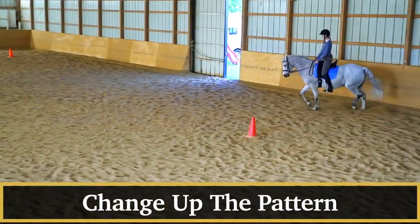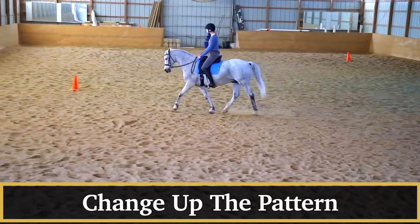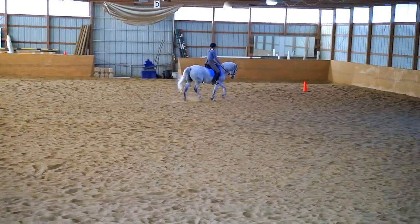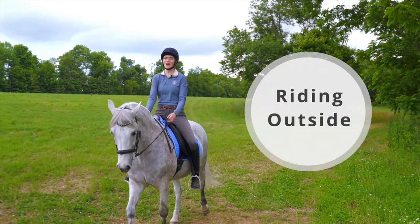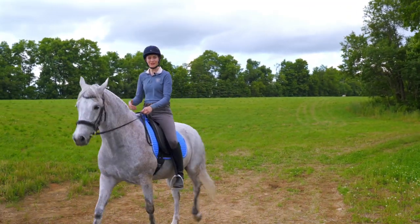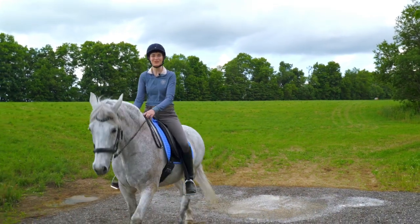Another great exercise you can do is to simply change up whatever pattern you're working on. So if I was working on circles one day, the next day maybe I'll work on some serpentines — just breaking up that pattern so that I keep that horse's interest. And lastly, you can ride your horse outside. Riding outside is a great way to change up your horse's environment, and you don't have any of those walls keeping the horse in. It's a great way to help them be thinking more forward and just be more interested in the work.